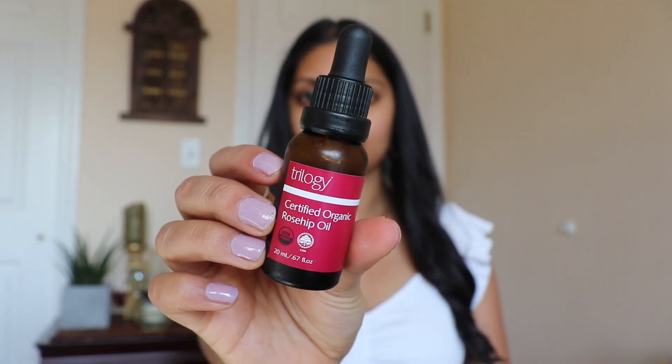Hey guys, it's Ankita. Welcome back to my channel. Today I'm filming a one-hour get ready with me for my birthday. So let's begin.